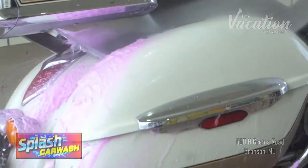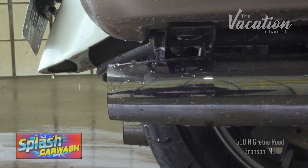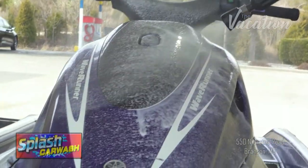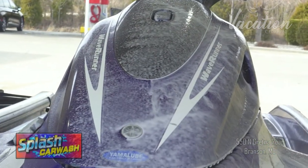At Splash Car Wash, there are four self-service bays which you can select from nine different options to clean your boat, car, truck, or even motorcycle. Now we all love our pets, but we know they make a mess in our car. So Brian's going to show us how this great mat cleaner can take care of that problem. Let's get this bad boy clean.